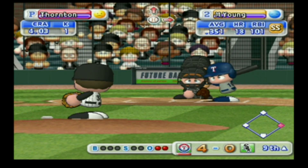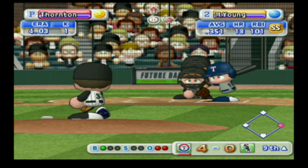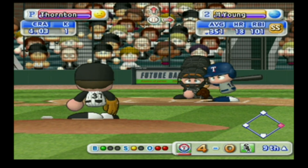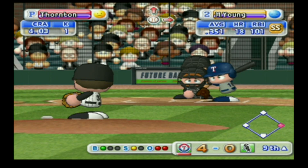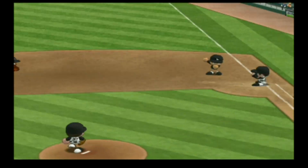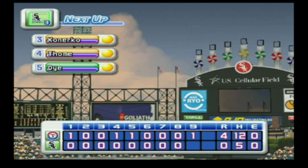Next up, Michael Young. Strike on a ball up around the letters. The pitcher makes a pick-off attempt to first — they're throwing to first, there's the third out. One run, two hits, no errors, one man left on base.